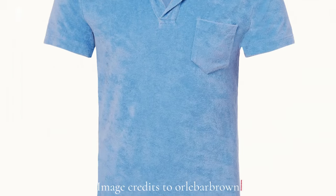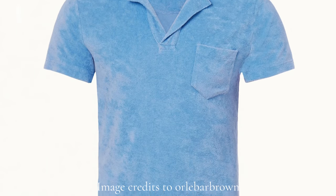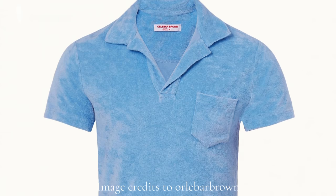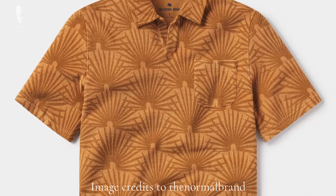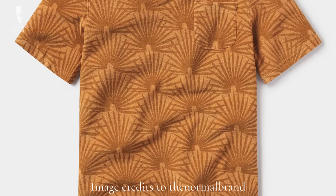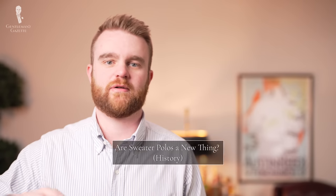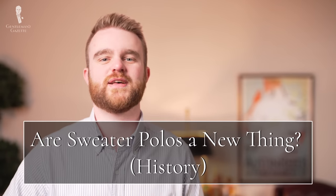It's important to note there is a difference between the knitted polo and another type of polo that's been very popular: the toweling or terrycloth polo. These polos are typically made from a chunkier toweling cloth, hence the name terrycloth polo. Although they aren't technically knitted, they look and are made in a very similar way to the knitted polo shirt. With all the technical aspects out of the way, let's dive into the history of this garment.